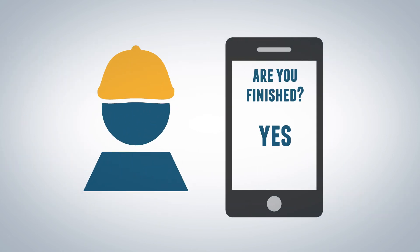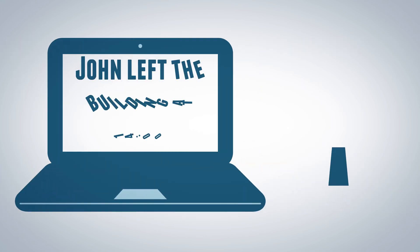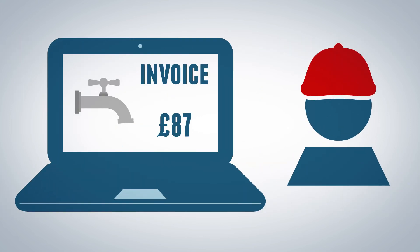The engineer scans the QR code again when he leaves, generating an approved cost ready for invoicing.